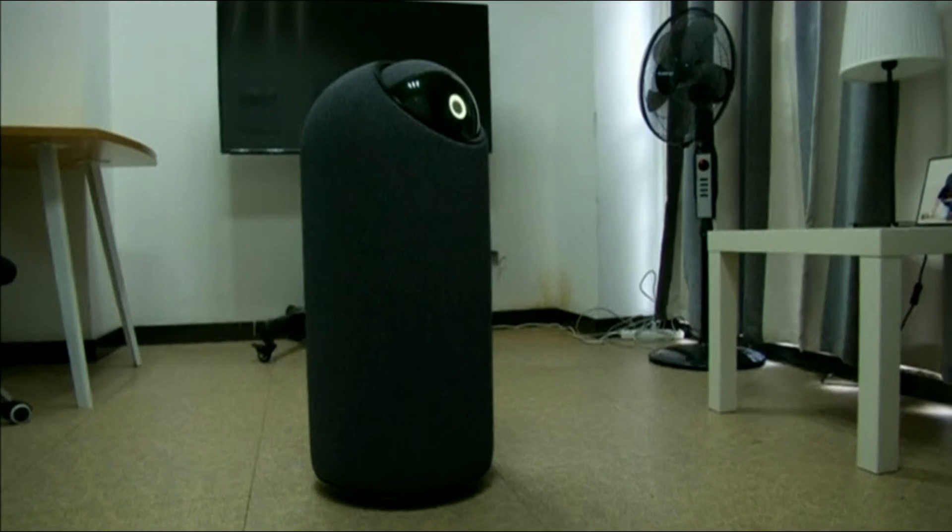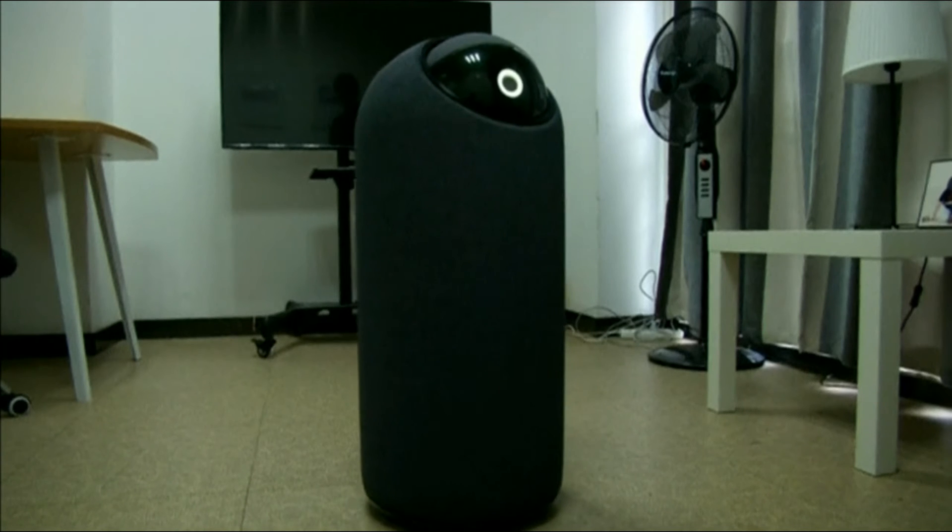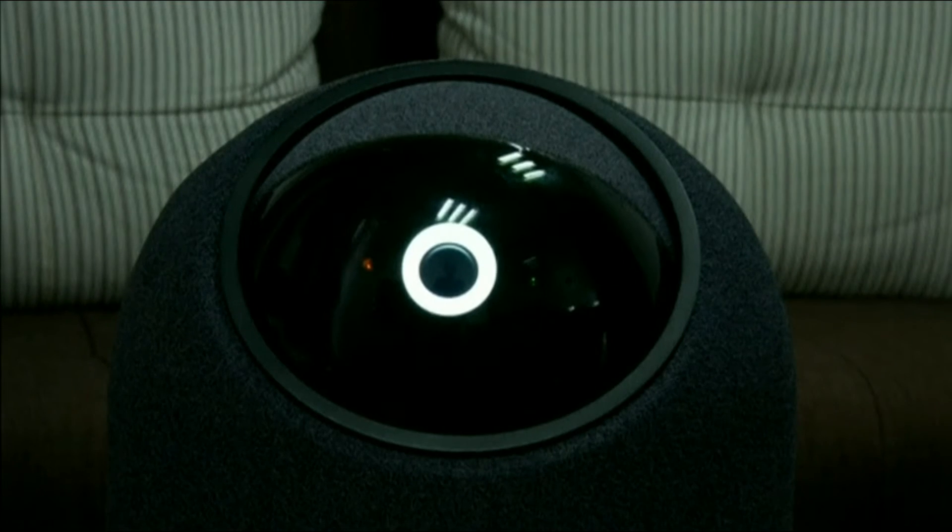Meet BigEye — this self-navigating roaming robot produced by Shenzhen-based NX-Robo could be coming to a home near you.